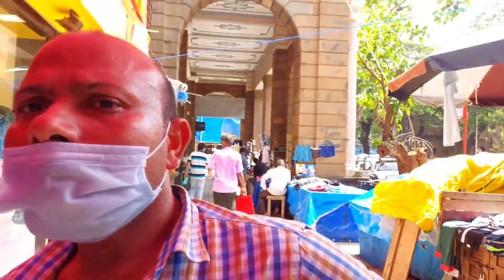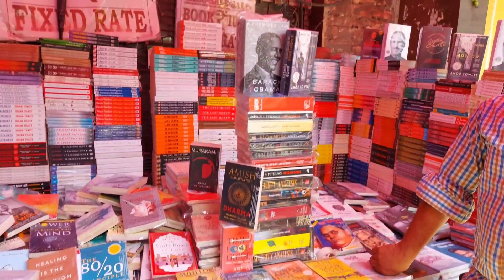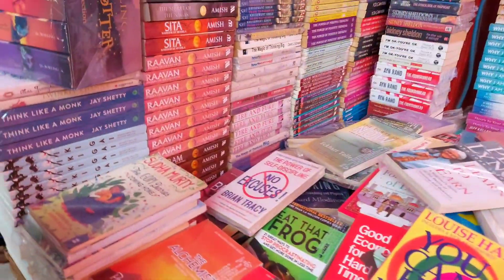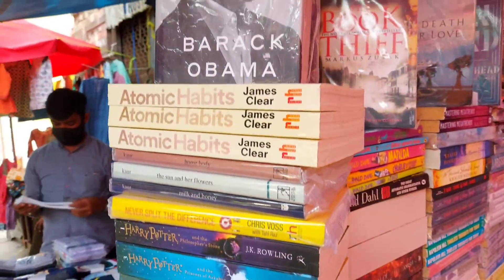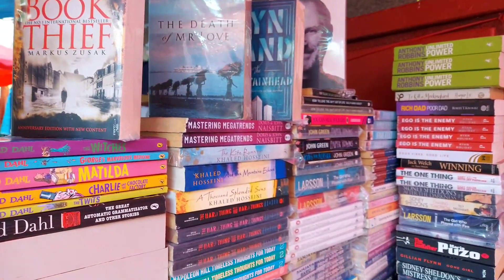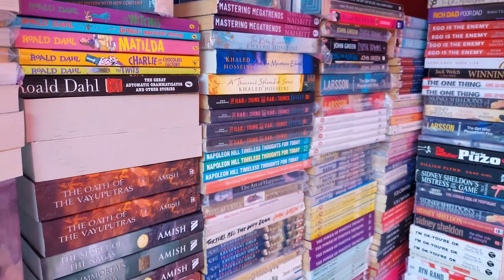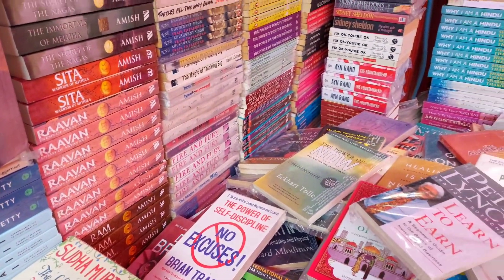The address of this place is in front of Kala Ghoda University. Even though you get a lot of kinds of books here, I found that non-fiction types and non-fiction titles are more than fiction. There is fiction, but comparatively lesser.